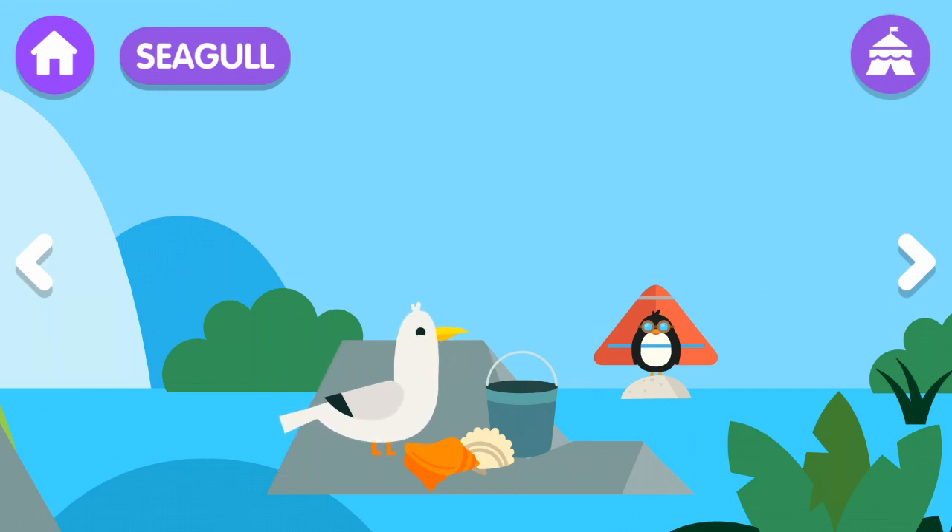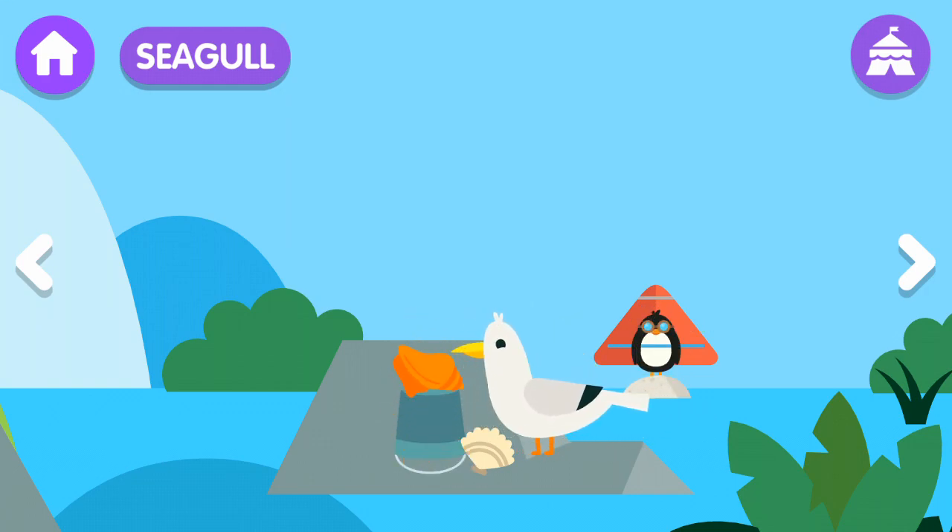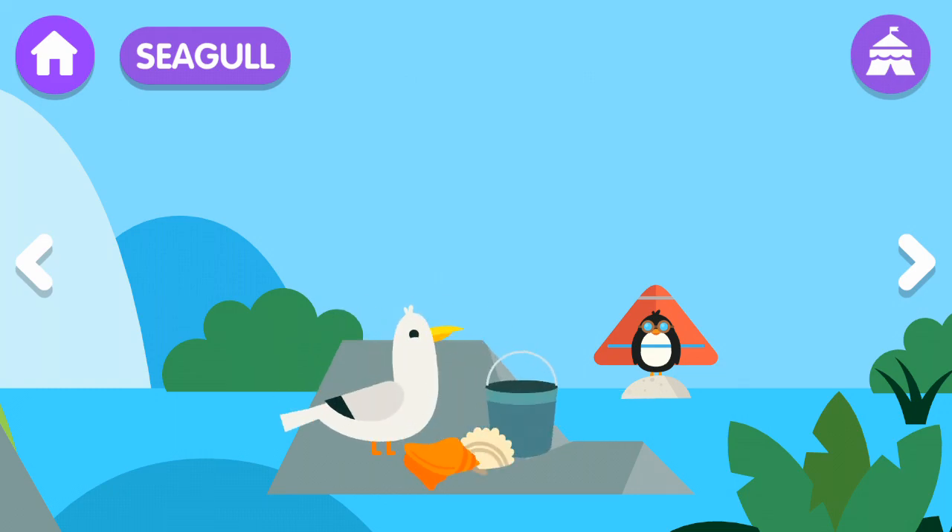The seagull has black, gray, or white feathers. The seagull is a very intelligent bird.